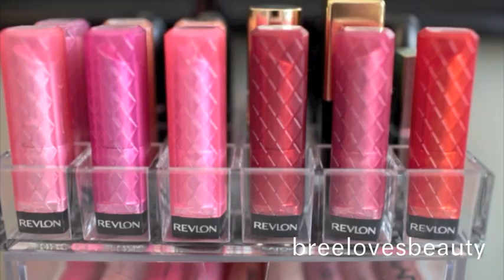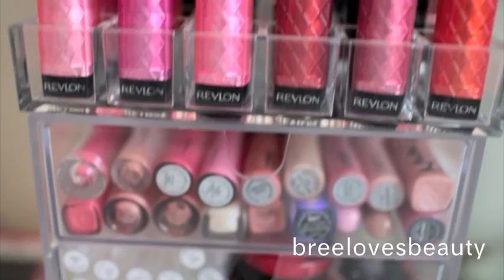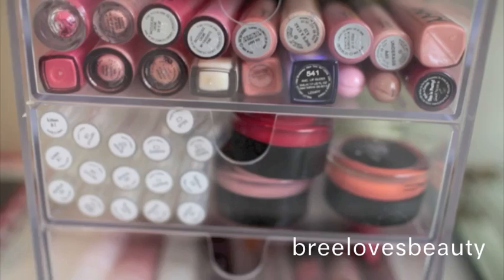Coming back to the lip products. My container for these lipsticks is from the Container Store and it's the 24-count one. And then also right here, this is from the Container Store as well — it's their three-drawered one. I don't know the exact name, but they're both from the Container Store.